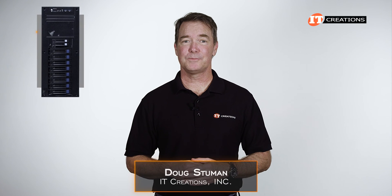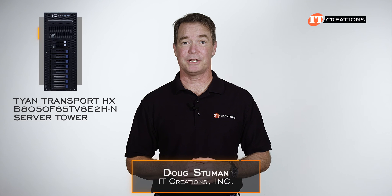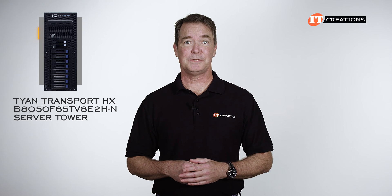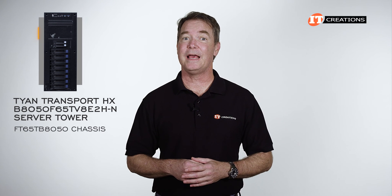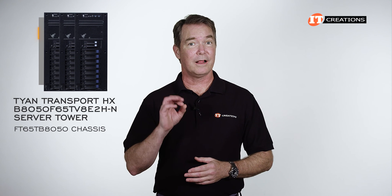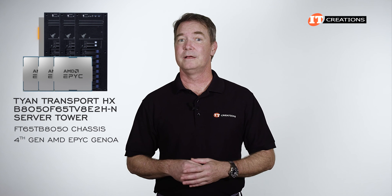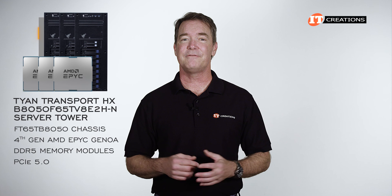Doug with IT Creations with the Tyan Transport B8050F65TV8E2H-N server tower. This system is based off the FT65TB8050 chassis, and there are two other models that are remarkably similar. In a nutshell, they all support 4th generation AMD EPYC CPUs, codename Genoa, DDR5 memory modules, and PCIe 5.0.